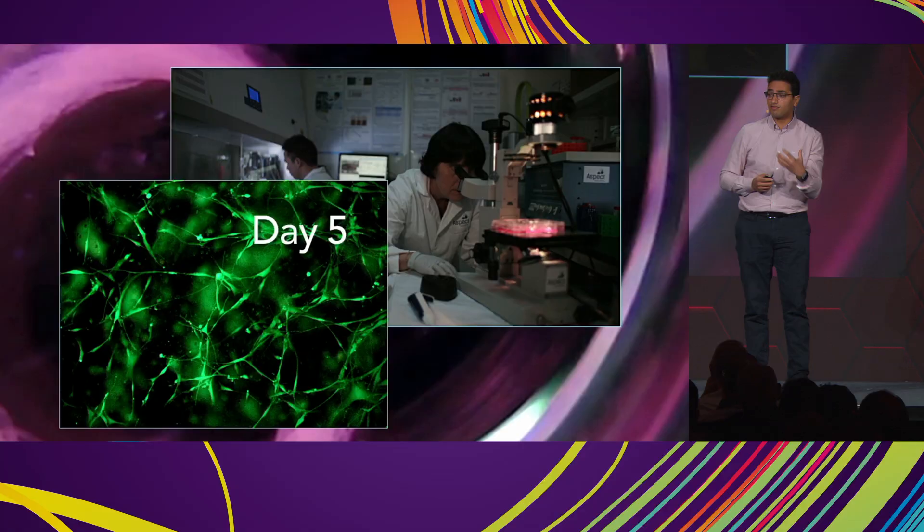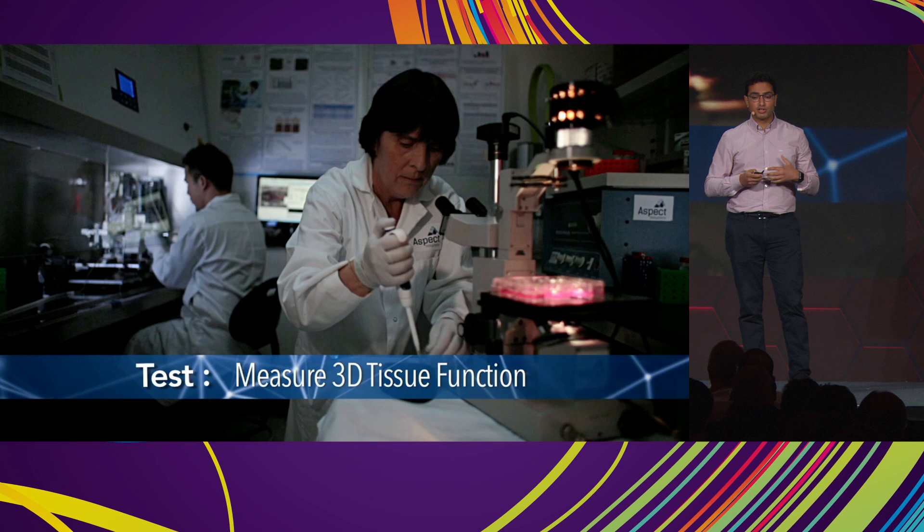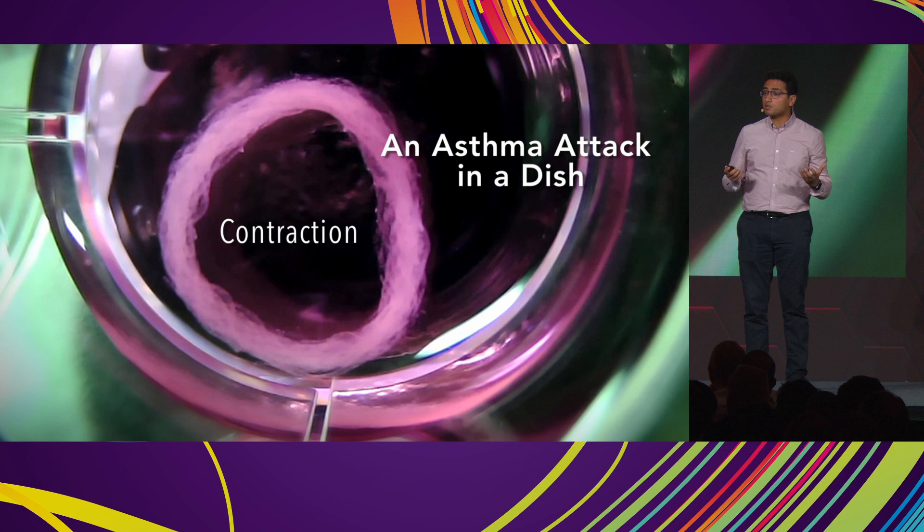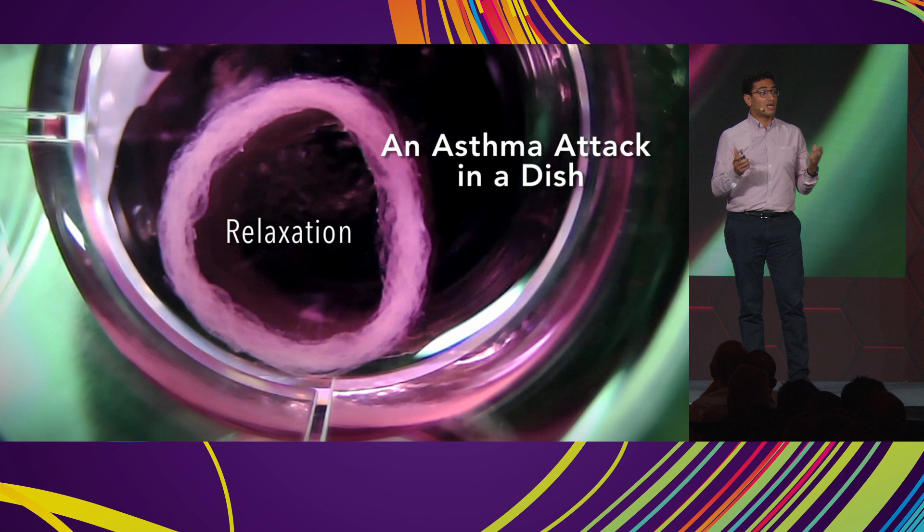To show that with our airway tissues, we take histamine — which is released in our body — and add it to these printed airway muscle tissues, and they begin to contract. Then we take common anti-asthma therapeutics like salbutamol and get these tissues to relax. The main message is that these tissues are functioning just like tissues inside our body.